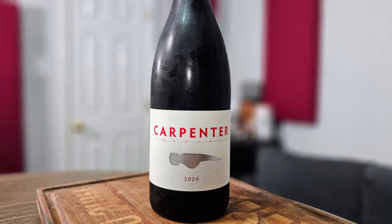Hey everybody, this is Stuart with Wine on the Diamond. Today I'm going to be reviewing the 2020 Carpenter Wines Pinot Noir. It's from Sonoma County, California.